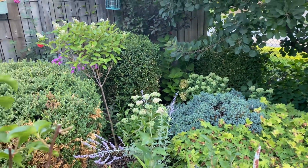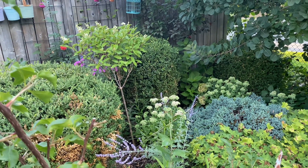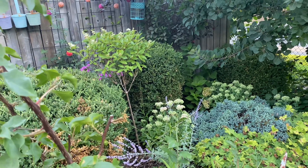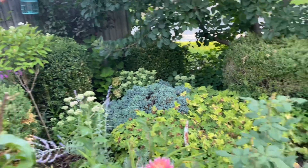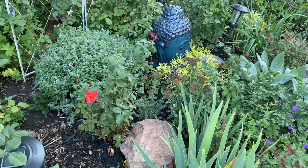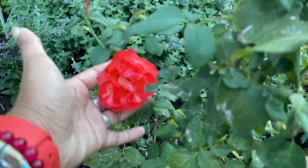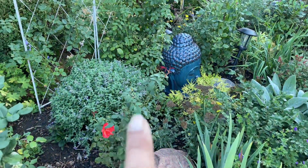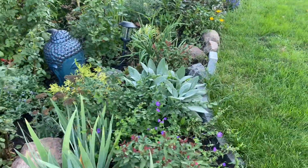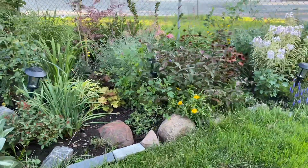I also have a hydrangea in the back that is blooming and changing its colors, which is really pretty. I also have a Pinky Winky standard - this is its second year. It's putting out blooms but they're not as big as I was expecting; I think it just needs a bit more time in the ground to mature. But regardless it's pretty. The garden is looking really nice - it's bursting in color right now.